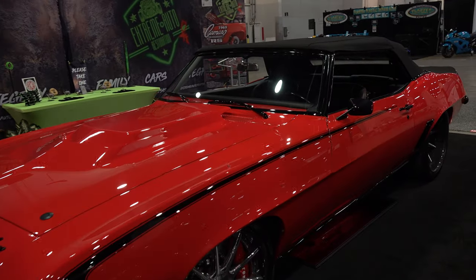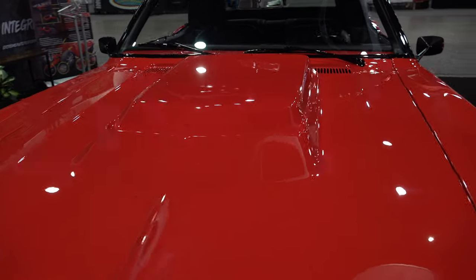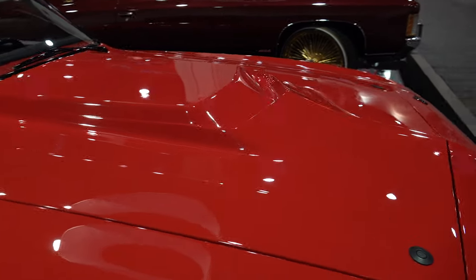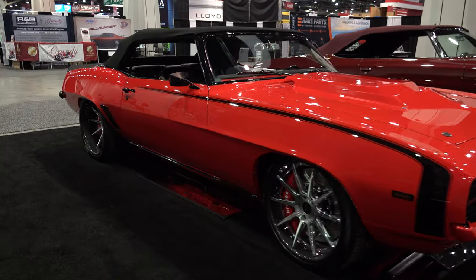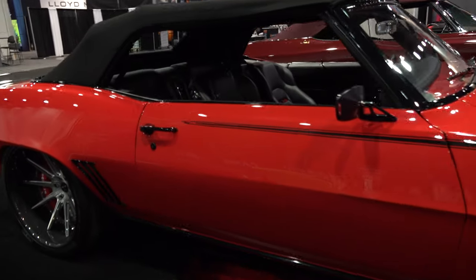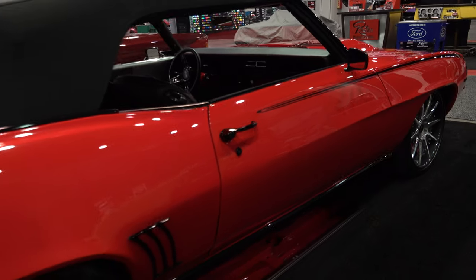The scoop on the hood is kind of like a Corvette big block scoop. I'm not a big fan of cowl hoods, but that one works — I'm fine with that. I think it looks good. It's a nice tribute to the Corvette history and the Camaro, GM sports cars that changed the world.